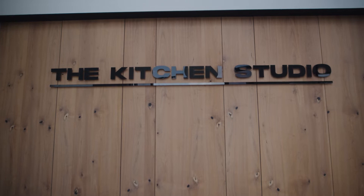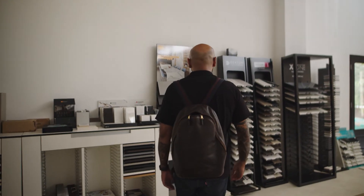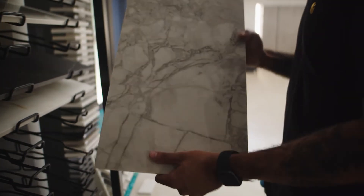We're a family owned, family run business — the largest independently owned manufacturer of cabinetry in South Africa. We take a lot of pride in what we do.